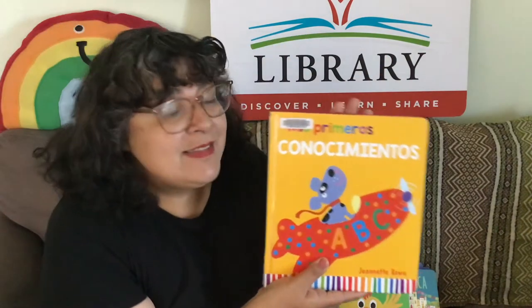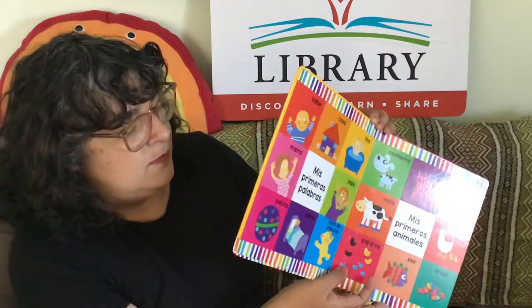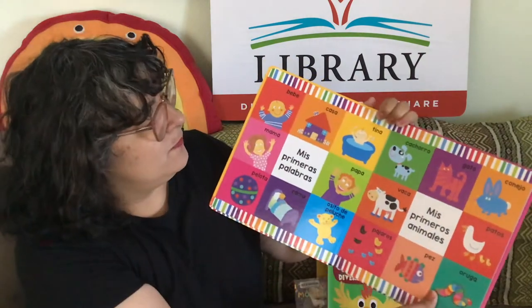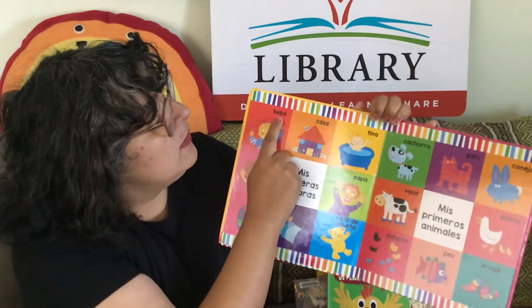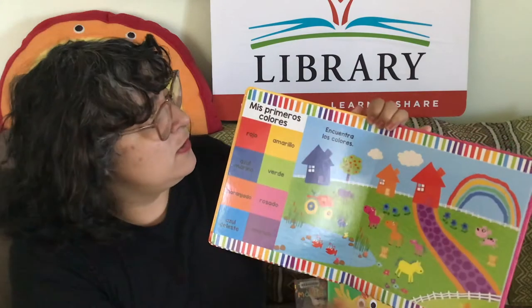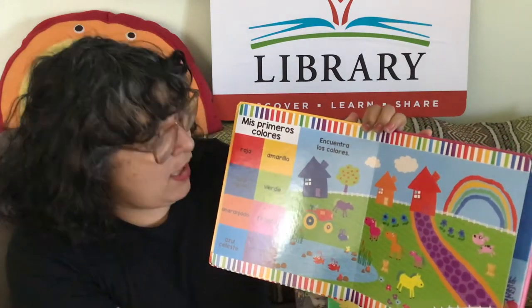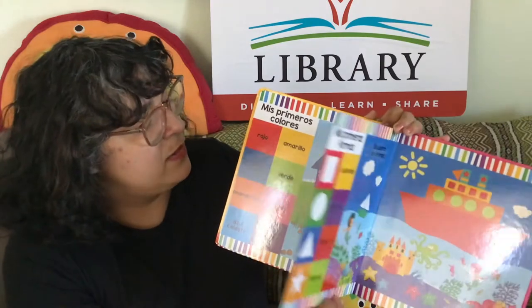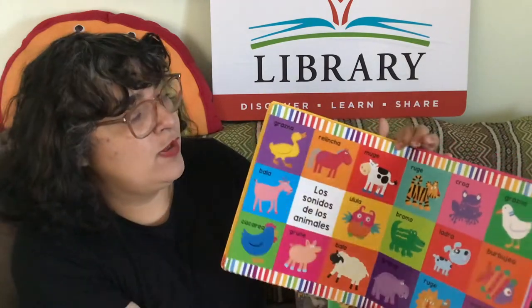We have bigger ones like this — Mis Primeros Conocimientos by Jeanette Rowe. It just has the names, the words with the picture. Really great for kids to start pairing the words with the object or animal.